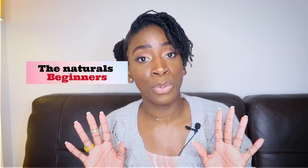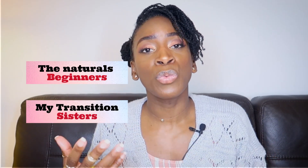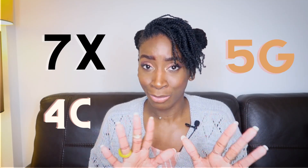Disclaimer: these tips are a compilation of things from research, stuff I've learned from other naturals online or in real life, and some I've figured out myself or learned the hard way. They range from all levels — from the never-been-natural-before, to people in the transition phase, to those who wear their hair natural every single day. My goal is not to single out one type of person but to appeal to the whole kinky coily hair community — the 4C, the 5G, the 7X.